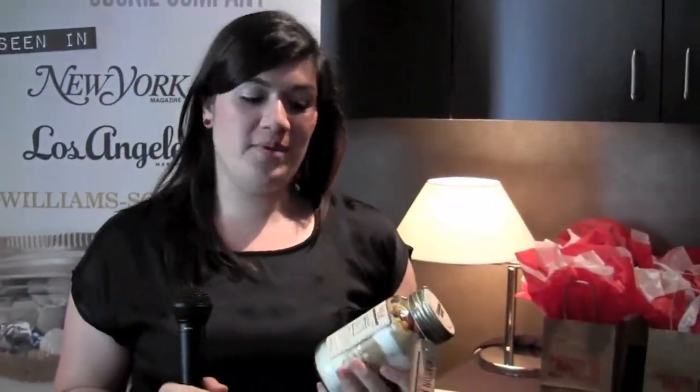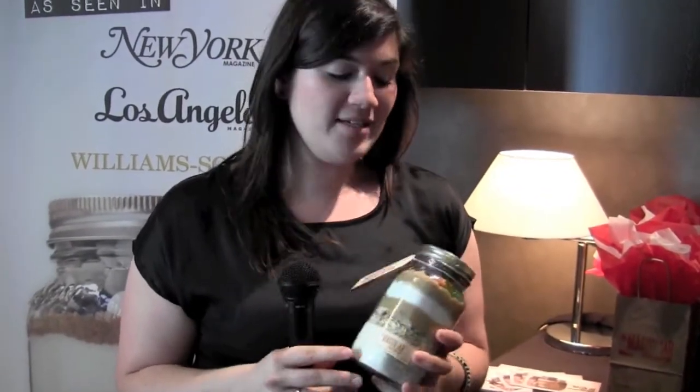I'm Caitlin from the Mason Jar Cookie Company. We are essentially a customizable cookie website, so you would go on our site and choose from our four blends. We're about to have five actually, because we're adding a gluten-free blend, and we have over 30 add-ins. Then you can name the blend after yourself or after a person that you're giving it as a gift to.